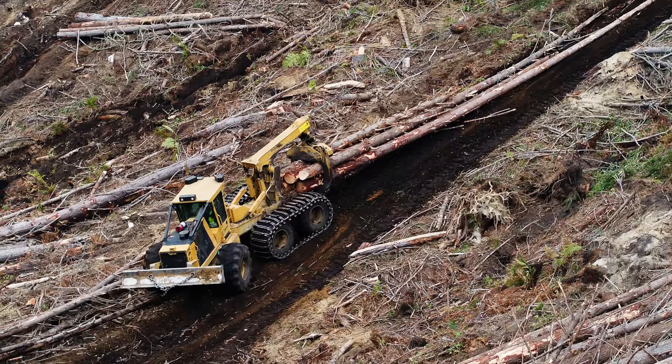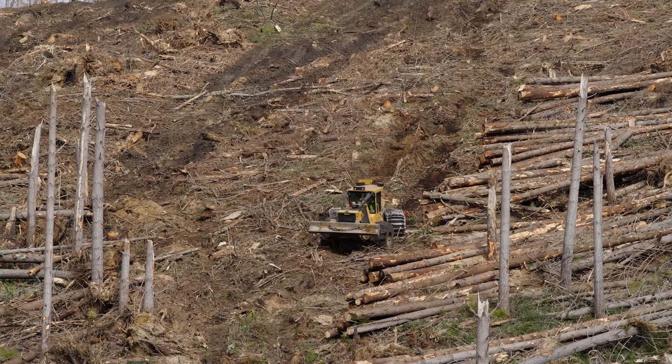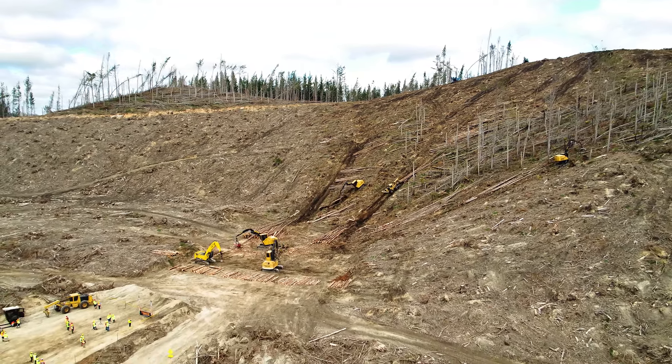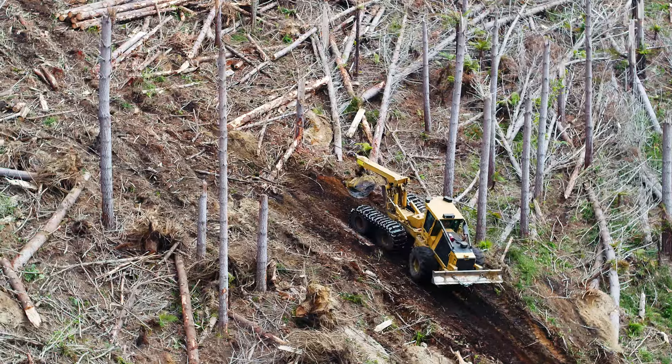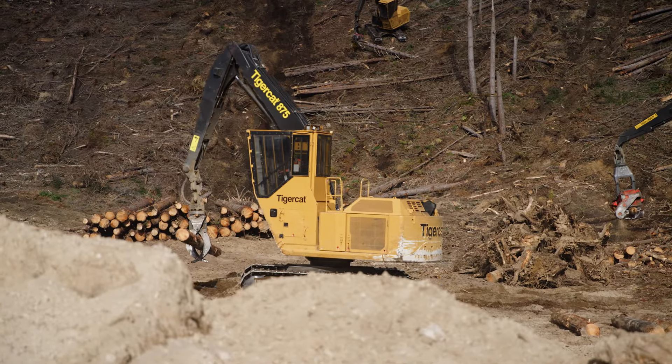TigerCat 625E Log Skitter — versatile, with a 220-degree turnaround providing best sight lines, comfort and ergonomics for operators, staggering traction and weight distribution. The TigerCat six-wheel advantage in action, with high-capacity dual-cylinder grapples. TigerCat 875 processor — rear-access cab for operator safety, strong hydraulic power and operator comfort.